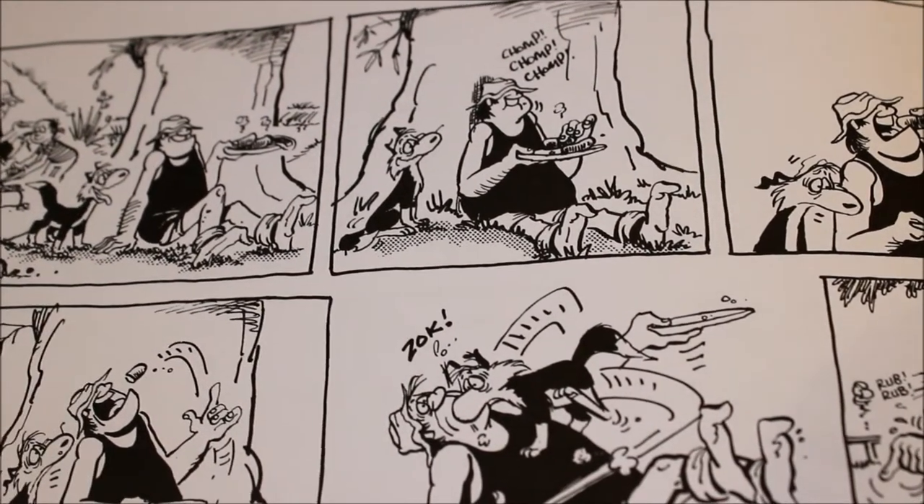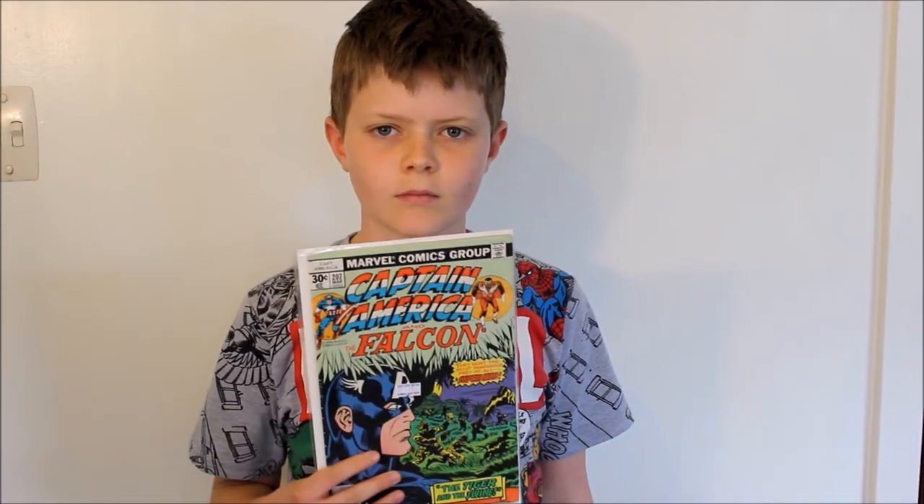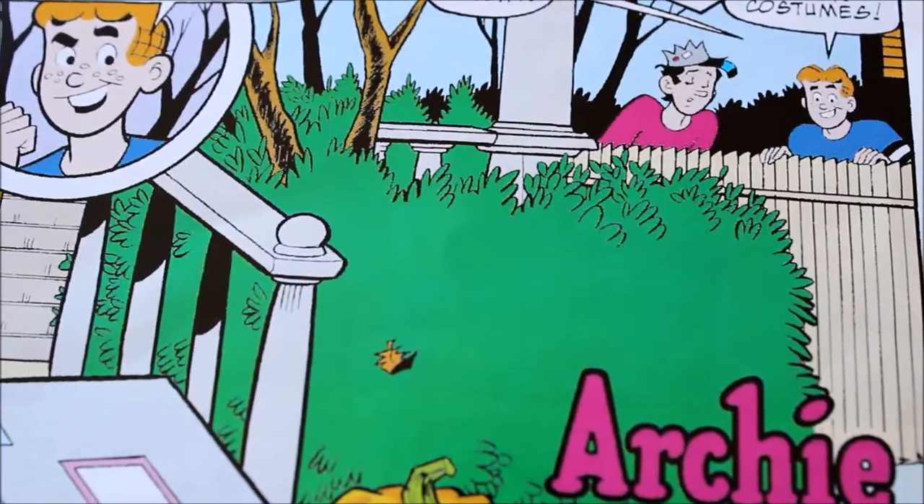A New Zealand comic strip, Foot Drop Flats, captured the audience with its hilarious dog. The world now had Spider-Man, Batman, Captain America, Superman, and Wolverine. They also had Foot Drop Flats, Peanuts, Garfield, and Archie.